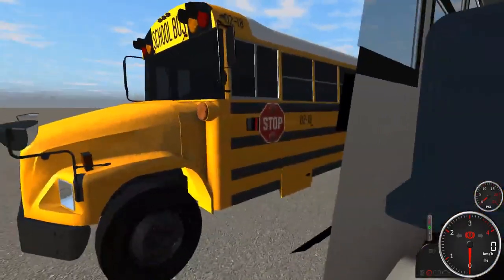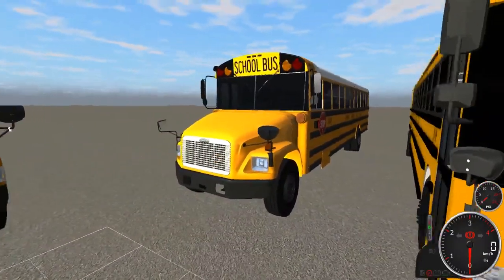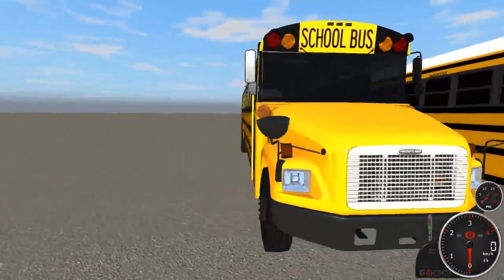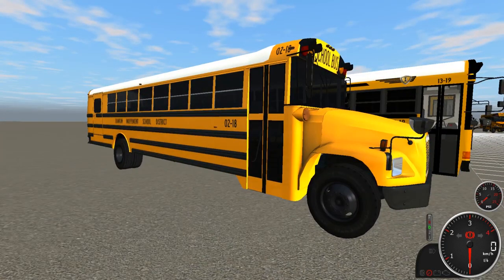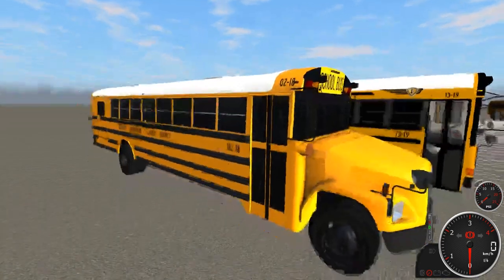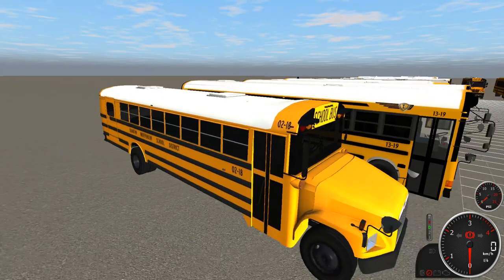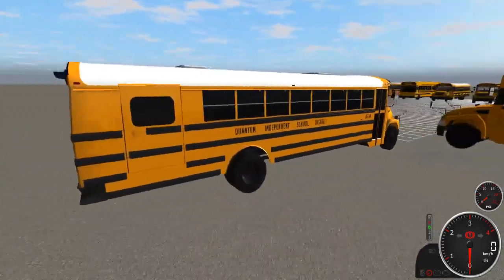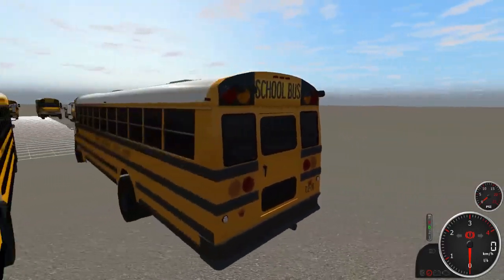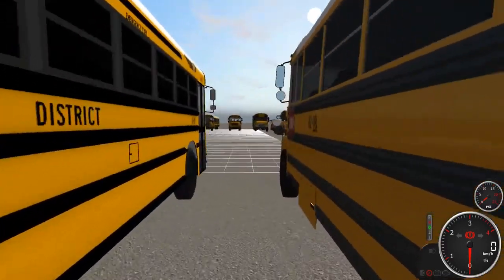Next we have bus 0218, which has a Cat 3126 in it. It's pretty similar to 0016 — the only difference is the white roof. Pretty much the exact same thing otherwise.